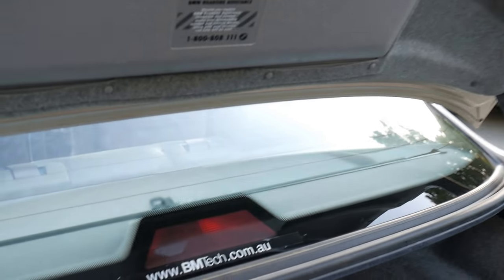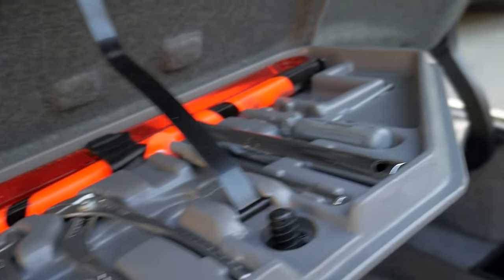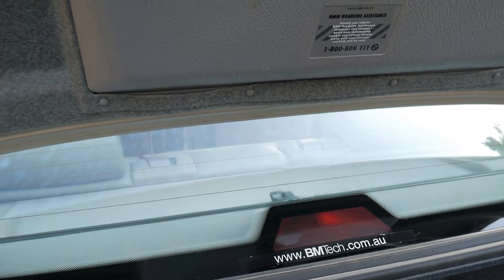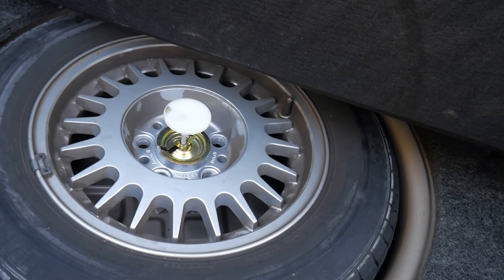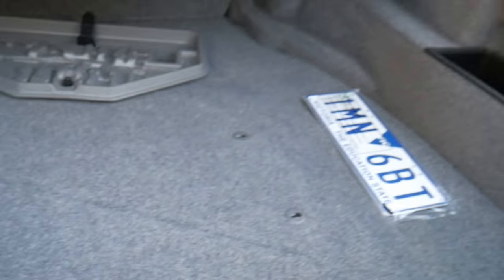Let's have a look inside the boot — we have a full tool kit, which is lovely. There were just a couple of tools missing so we bought another tool kit and included a spare. There are the Victorian number plates, the CD changer is there, and underneath is the original alloy wheel with what looks like the original spare tyre.